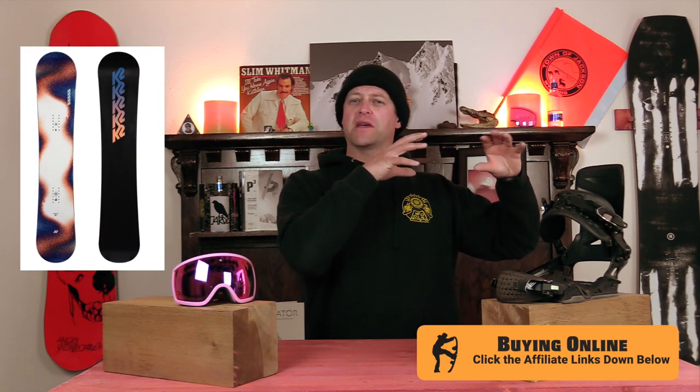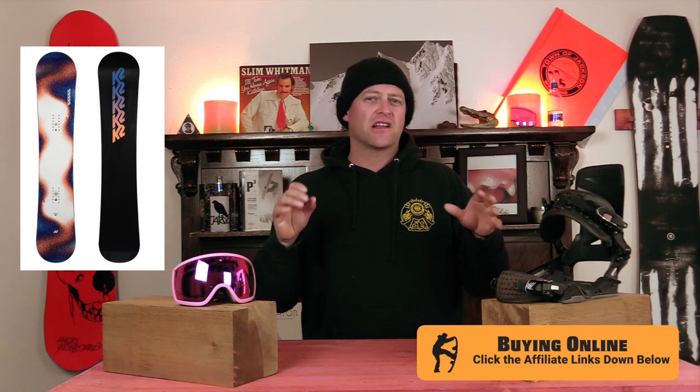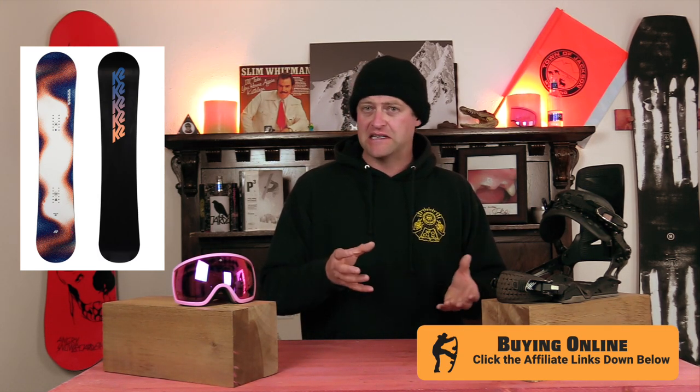And the number one women's beginner board of 2021-2022 is the K2 First Light. This is the board for a beginner snowboarder that's going to progress into intermediate relatively fast. It's got a flat to rocker profile, which makes it easier for entering turns while still giving you stability. It does have hybrid taper shaping, so when you do get it on edge, you're going to have a little more power down into it. It's a board you can do anything with, and you're not going to outgrow it easily.